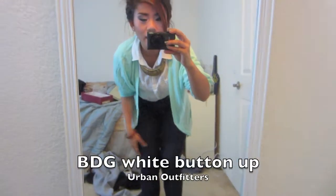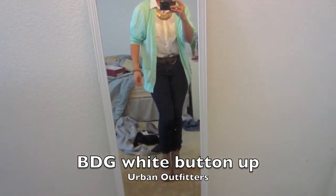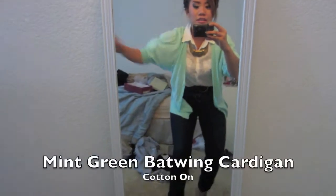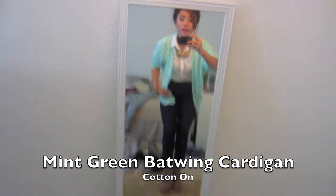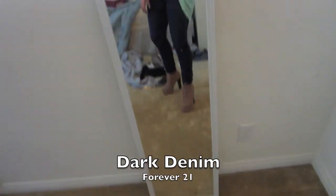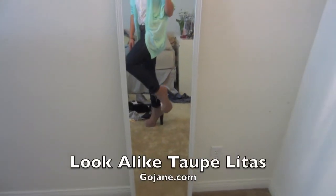Okay, now this is what my outfit looks like. I'm wearing my white shirt and my mint cardigan from Cotton On — it has these cute batwing sleeves. Then I'm wearing a plain brown belt, some jeans, and my fake lookalike Topolinas.